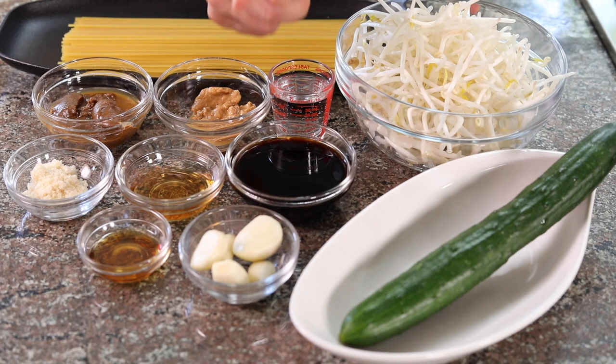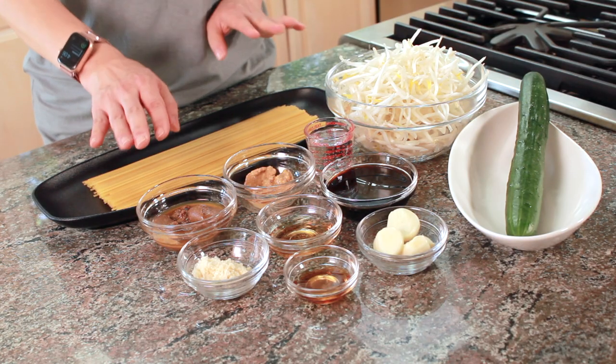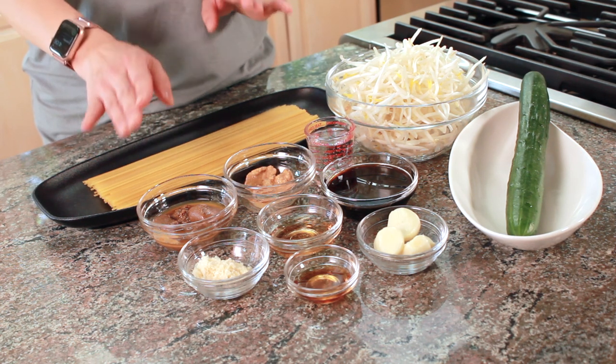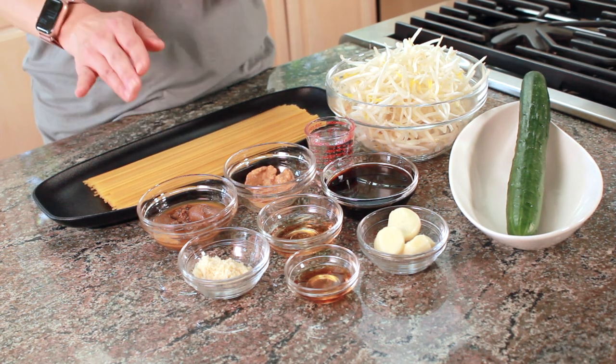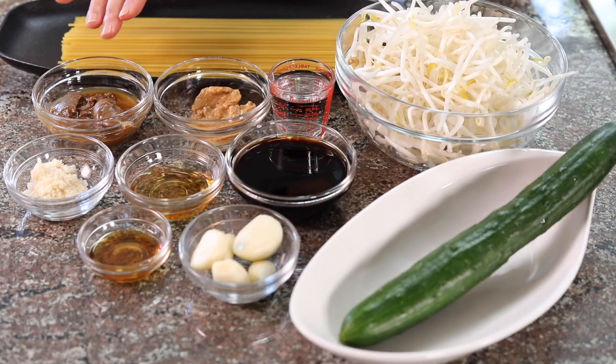Here are the ingredients: lots of garlic, rice vinegar, sugar, sesame oil (for the sauce and some extra for the noodle), soy sauce, and Taiwanese sesame paste. When buying Taiwanese sesame paste, check the ingredients because sometimes there's peanut butter in there — so if you're allergic, be careful. Taiwanese sesame paste is different from tahini because we use roasted sesame, while most tahini uses raw sesame, so ours is more fragrant.